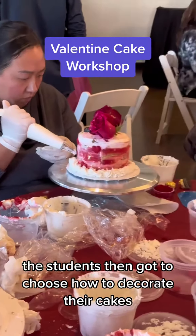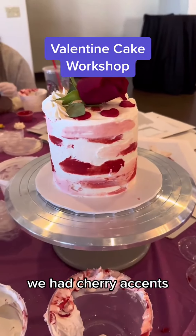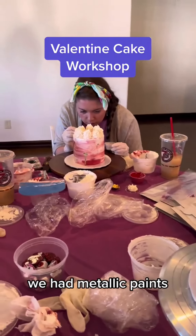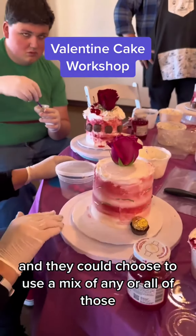The students then got to choose how to decorate their cakes. We had fresh flowers, cherry accents, chocolates, and metallic paints, and they could choose to use a mix of any or all of those.